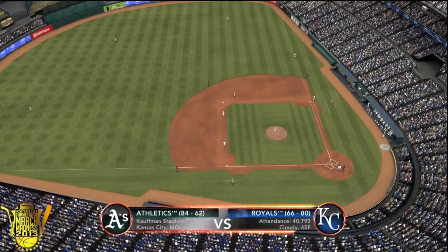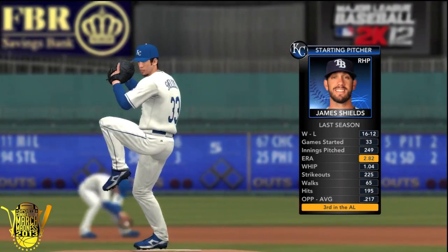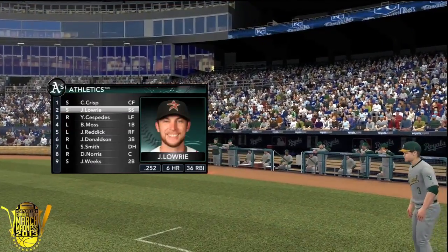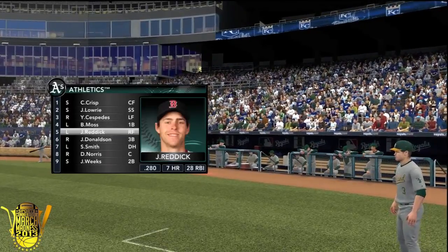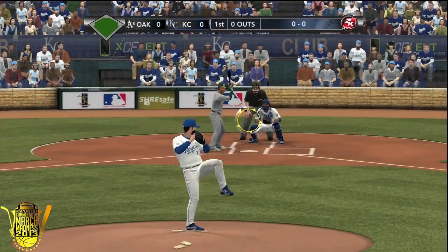Hey guys and welcome to Kauffman Stadium on this brisk Kansas City night. You'll be watching the Oakland Athletics face off against James Shields and the Kansas City Royals - Shields newly acquired from the Tampa Bay Rays. Now let's take a look at that Oakland lineup: Yonez Cespedes, Brandon Moss, and Josh Reddick, three fantastic hitters in the middle of that lineup. Always got to be wary when you pitch to them. Jermyle Weeks will round out the order, so let's kick it to the action.